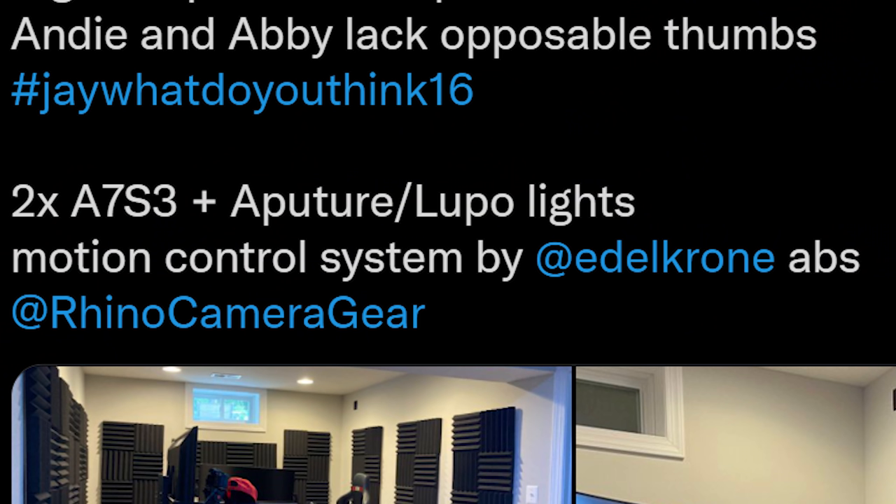Two Sony A7S3s, Aperture and Lupo lights, and a motion control system by Edelkrone — a MoCo system. I'm jealous.